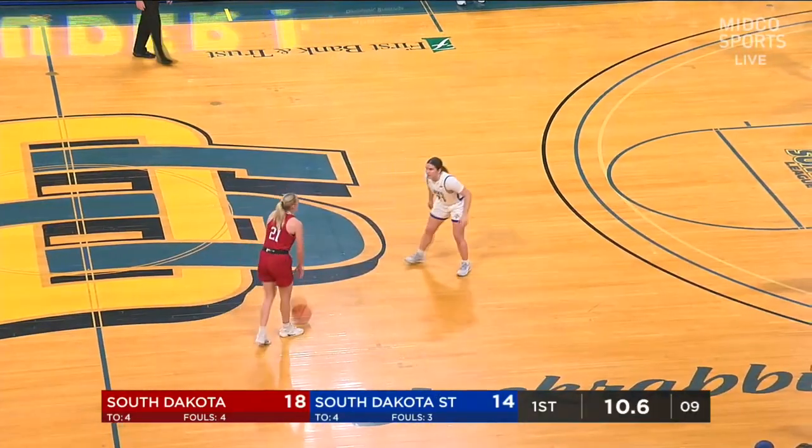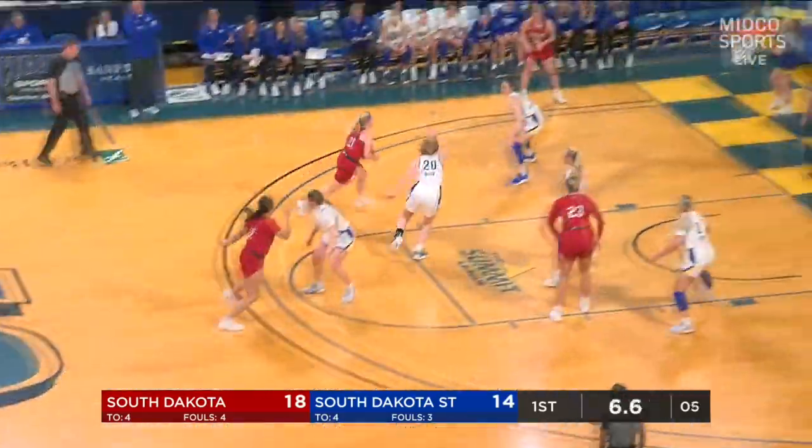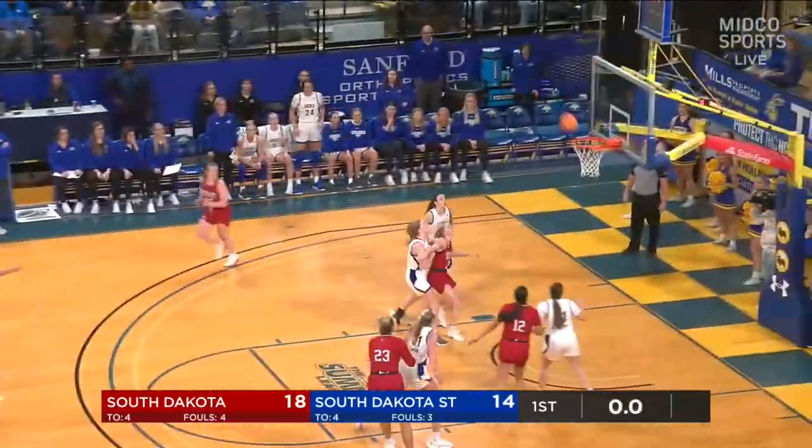High ball screen here looking for Grace Larkins to attack. Larkins works off the screen, kicks it out to Holmes — that one might have been partially blocked. Offensive rebound Mazuric, back out to Hemphi at the horn.